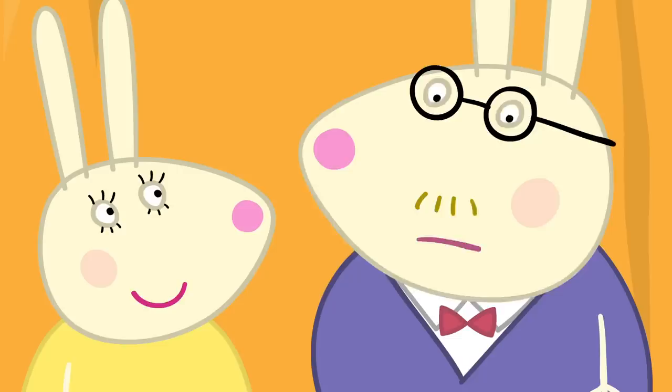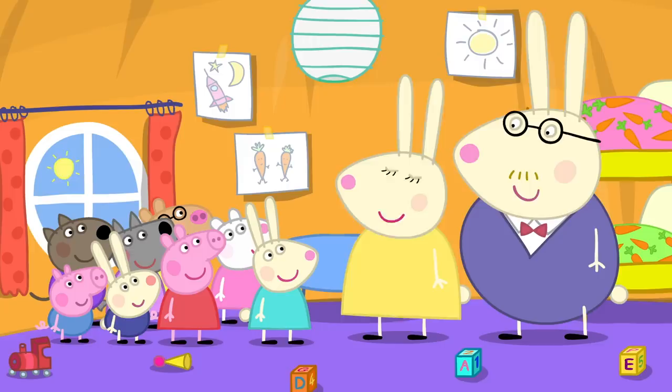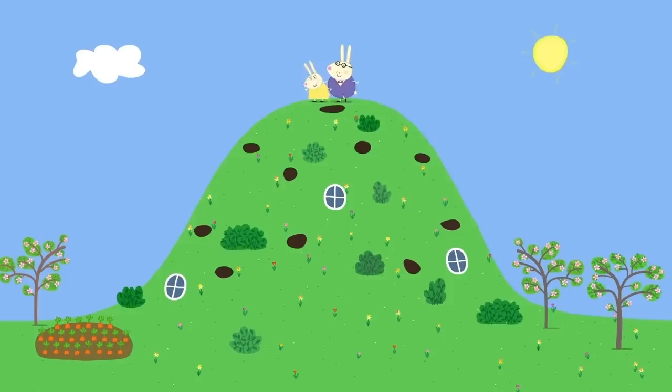Hello, everyone. Oh, hello, Mr. Rabbit. How are your carrots? What carrots? The carrots you went out to check. Oh, they're fine. Daddy, did you see the Easter Bunny? No, but I'm sure the Easter Bunny will have been by now. Do you think the children can start looking for the eggs yet? Oh, yes. I would say so.